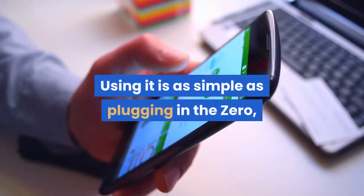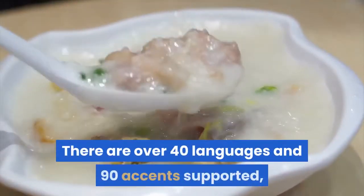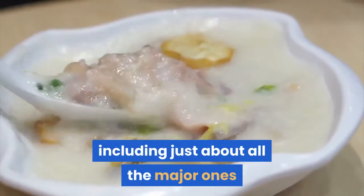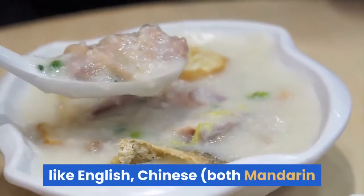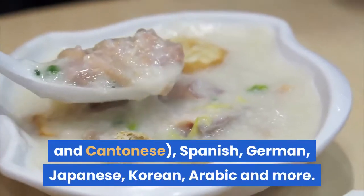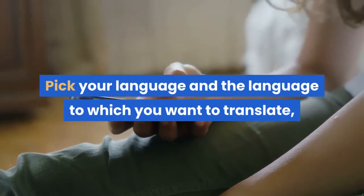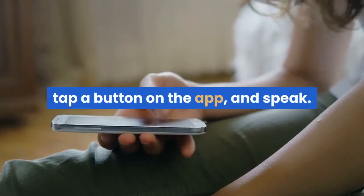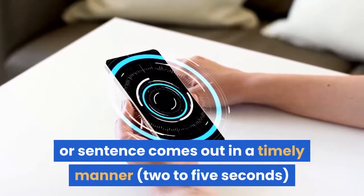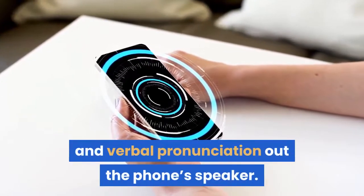Using it is as simple as plugging in the Xero, then turning on the app. There are over 40 languages and 90 accents supported, including just about all the major ones like English, Chinese, Spanish, German, Japanese, Korean, Arabic, and more. Pick your language and the language to which you want to translate, tap a button on the app, and speak. The translated words or sentence come out in a timely manner and show up on the app in written form and verbal pronunciation out the phone's speaker.